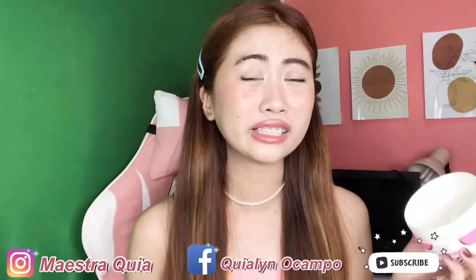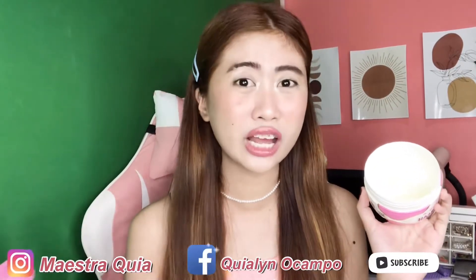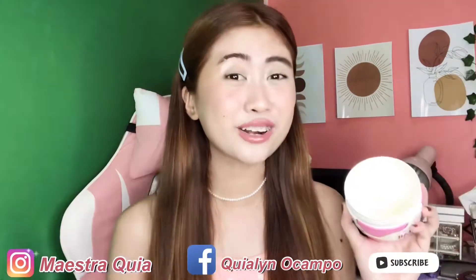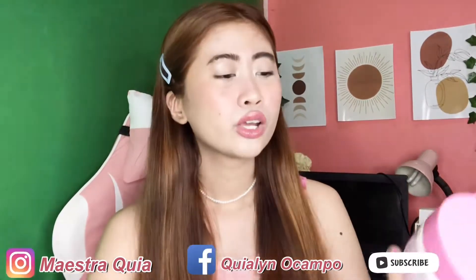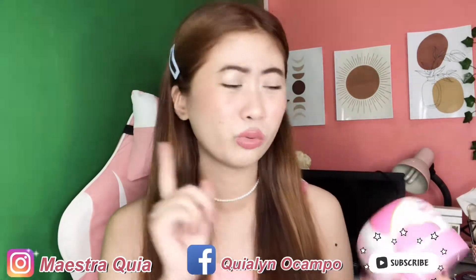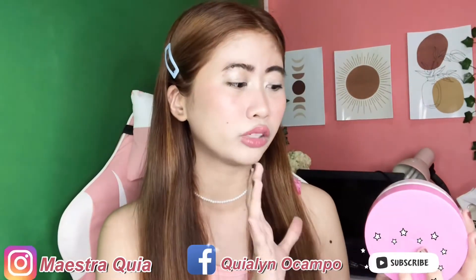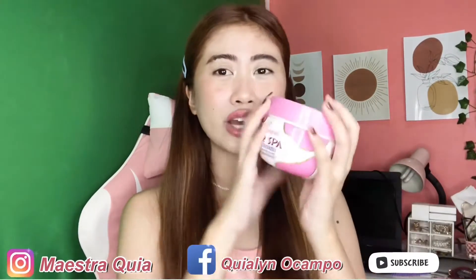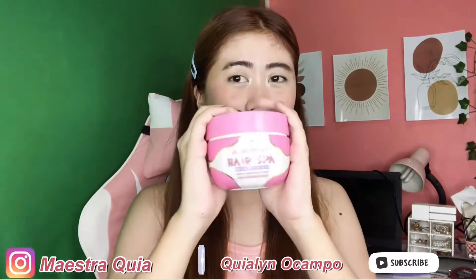If you smell the product, the scent is kind of like the natural smell of a hair treatment — nothing special about it. It's a bit strong but tolerable. On the packaging, all the information you want to know about the product is here. The expiration date is 2022, so one year left. There's also a QR code with www.abonitai.com. It contains 280 grams. It comes in a tub — the tub is quite big. It's worth it, and the product is made in Thailand.